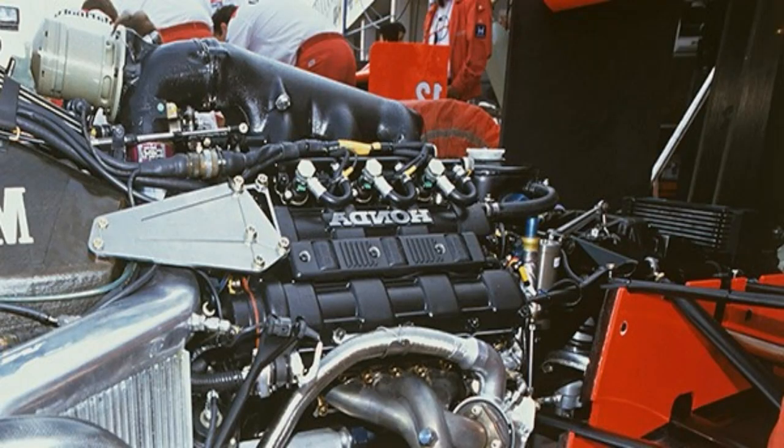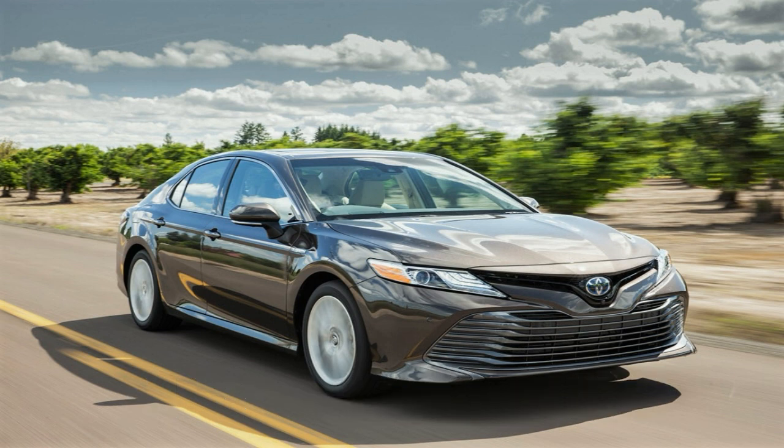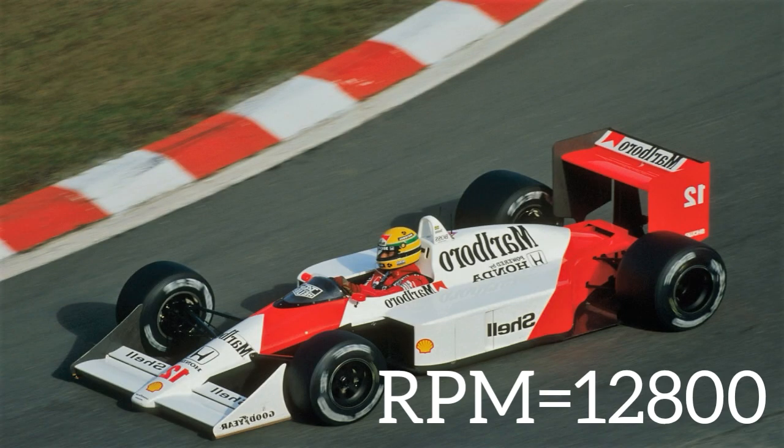Then skip some years and you come to 1988. There is a new type of engine, like the 1988 Honda RA168E turbocharged V6 engine. It produced 640hp and had an rpm range of 12,800. Do you know how much rpm a regular car has? Around 4,000 to 6,000 rpm. And an F1 car from 1988 had an rpm over 12,000.